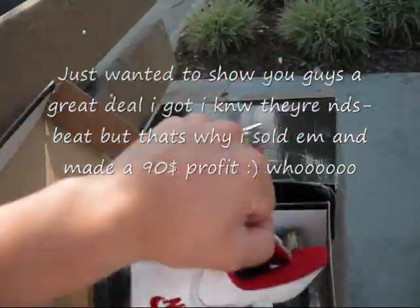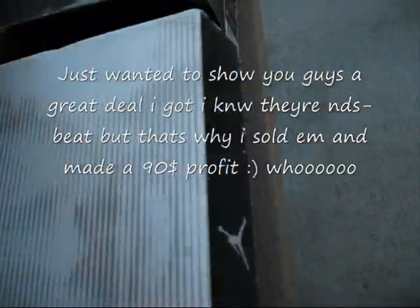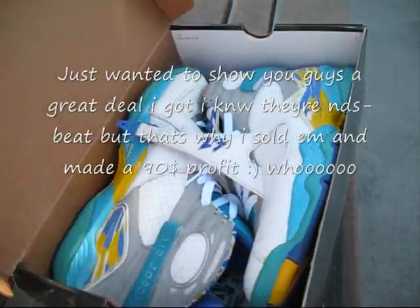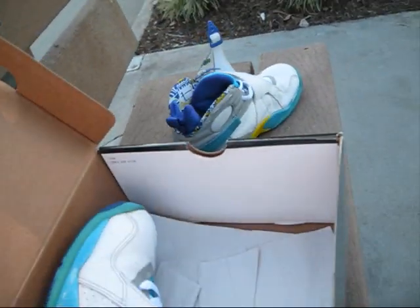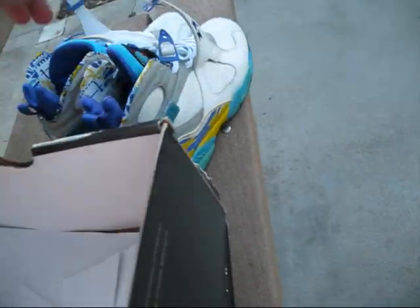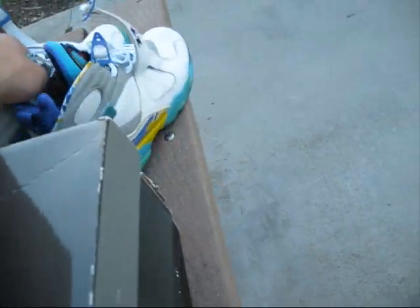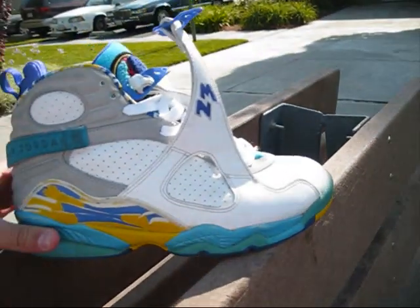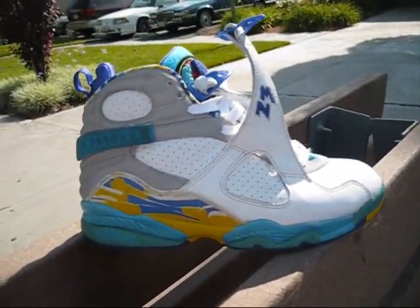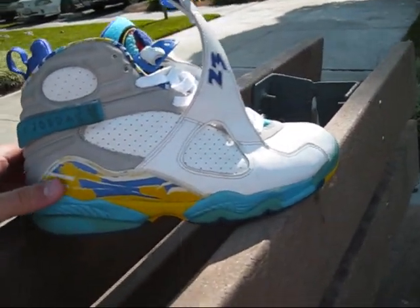The real deal for me was getting these, which I just sold literally 10 minutes ago - the Air Jordan 8. I believe these are the women's Aquas, not quite sure. I got 30 bucks plus these and the other ones just for that one shoe. As you can see it's a girl's shoe, you can tell just by the colors.